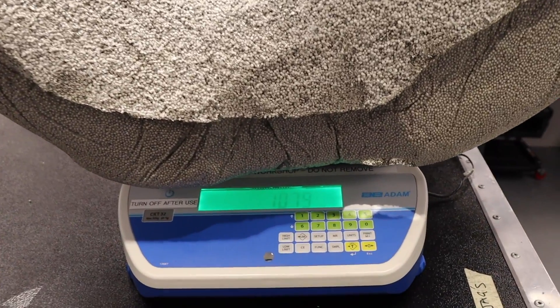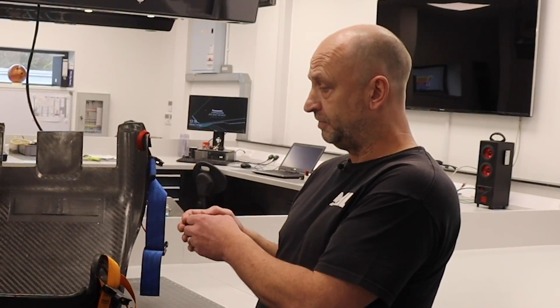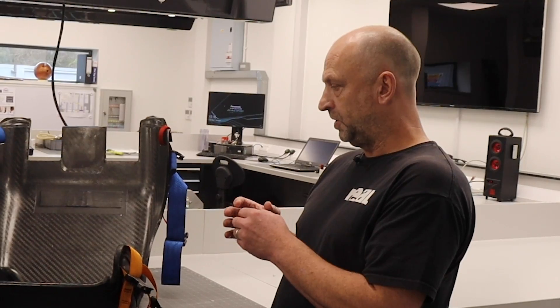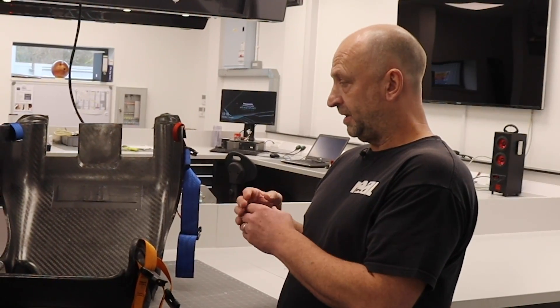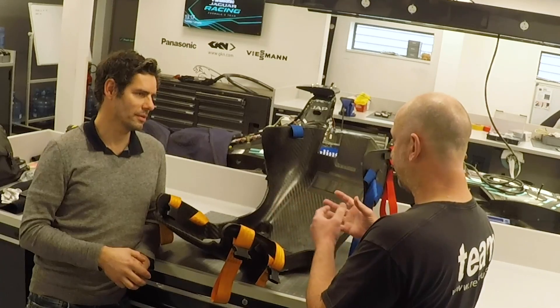There are essentially two lists of priorities: drivers want comfort, support, and safety; engineers want something durable that weighs nothing. We're trying to tick as many boxes as possible, which is why we went down the CAD modeling and machining route — it allows us to save weight, make seats more durable, and still meet FIA regulations in terms of materials.